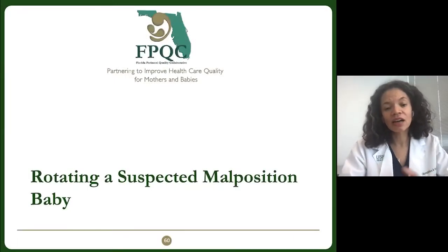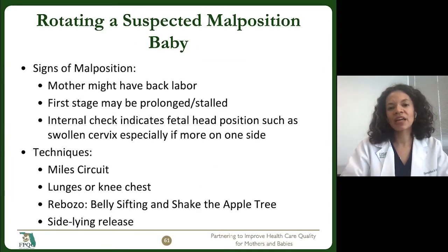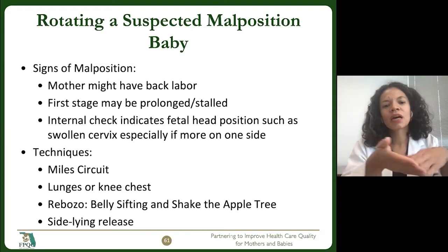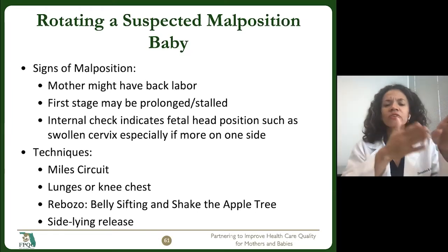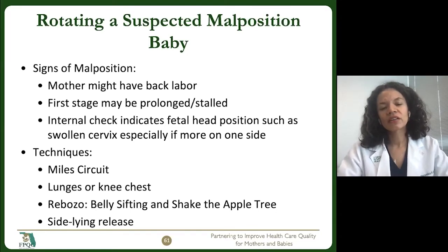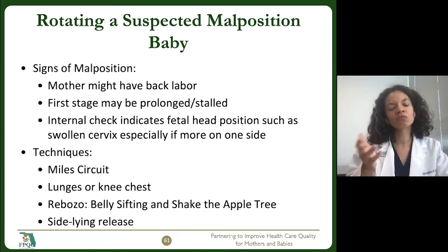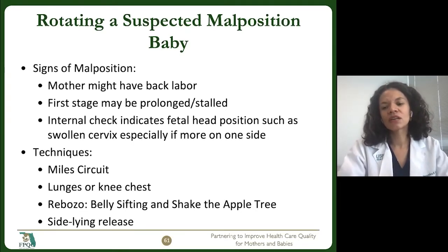Particularly if you know a baby is malpositioned, these are tools we have to facilitate rotation. Some signs of malposition might be that the mother is having back labor, though many people have back labor even if the baby is perfectly well positioned. If you're having a prolonged first stage or a stall — for example, seven centimeters and then seven centimeters again — you should really suspect malposition. Also, if on cervical exam you're feeling a swollen cervix, especially more on one side, or a persistent anterior lip that's getting swollen, you should suspect malposition.